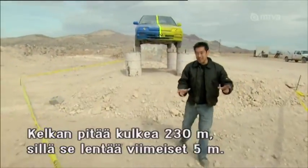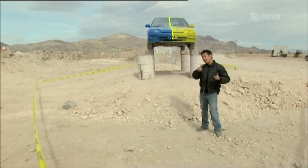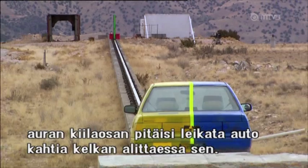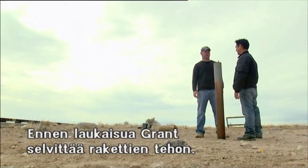We actually need the sled to travel 770 feet because for the last 20 feet it's going to come off the track and fly through the air to hit our target — this car. If all goes according to plan, only the wedge part of the super plow should cut right through the car, and the rocket sled should slide right underneath. Before launch time, Grant gets the lowdown on the all-important firepower.